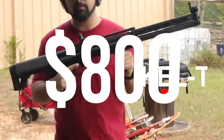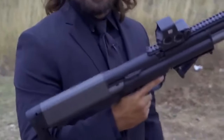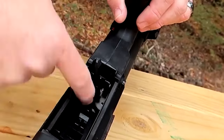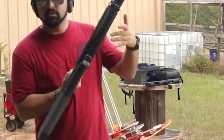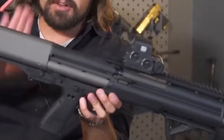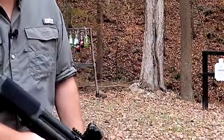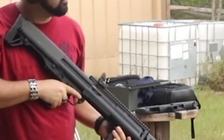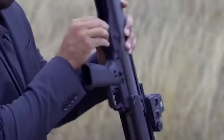Number 14: Kel-Tec KSG — $800. Need a shotgun for self-defense but want something different? The Kel-Tec KSG is a shotgun with a pump action and several unique design elements. The small overall length of 26.1 inches is a result of the bullpup design, which moves the action behind the trigger. This makes the KSG very mobile and useful in self-defense situations. The KSG's two mag tubes hold a total of 14 plus one rounds.